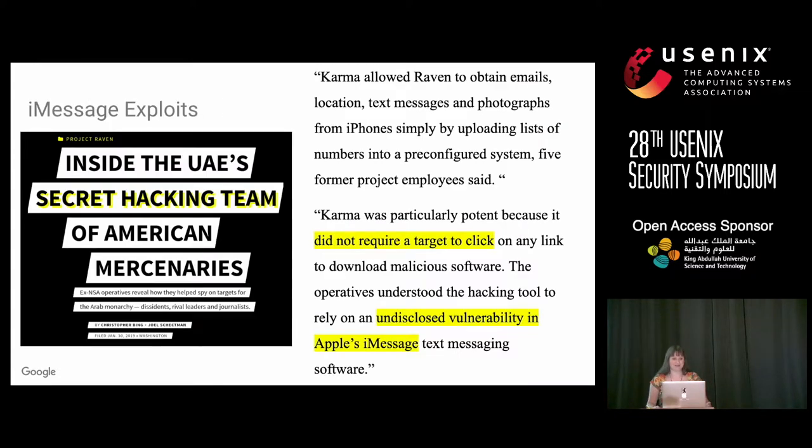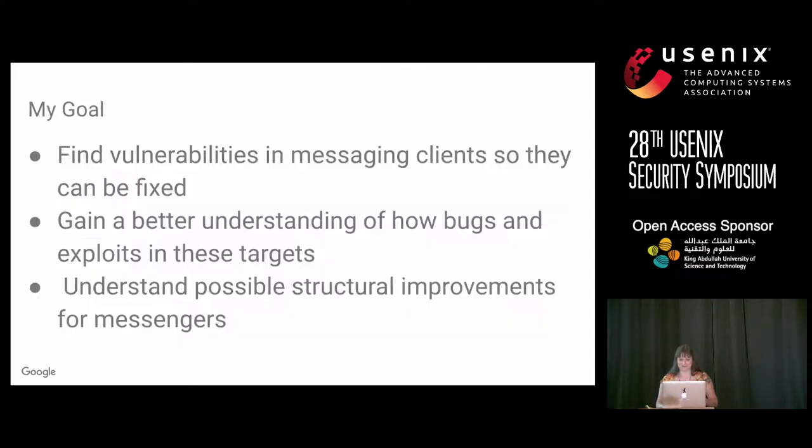There was also a news article about the UAE secret hacking team. They used a tool called Karma that did not require the target to click, and relied on an undisclosed vulnerability in Apple's iMessage. Meanwhile, there was very little public information about how these attacks might work or where the bugs might be. So we started a project to find vulnerabilities in messaging clients so they could be fixed, and to gain a better understanding of how bugs and exploits work on these targets.